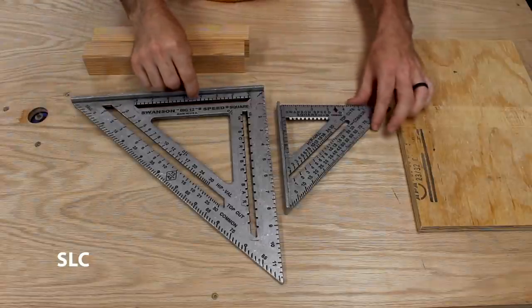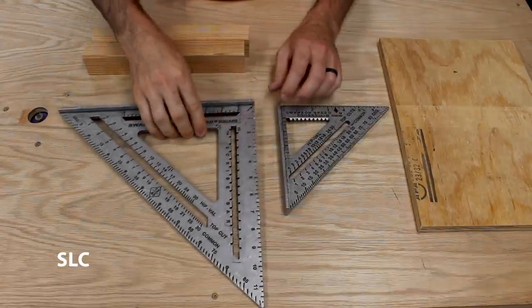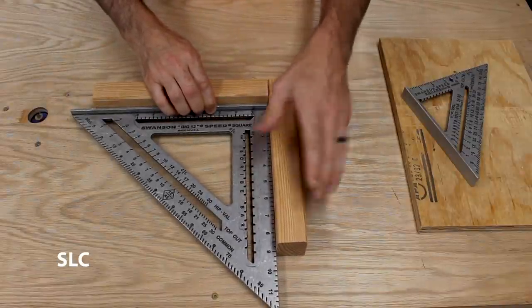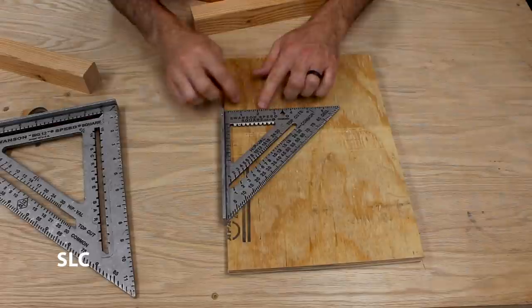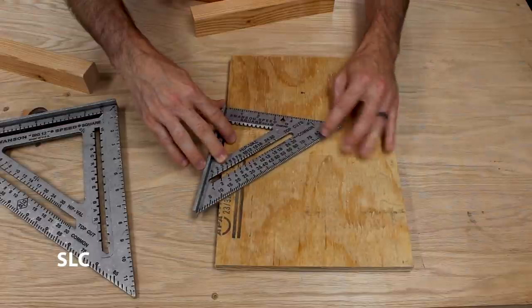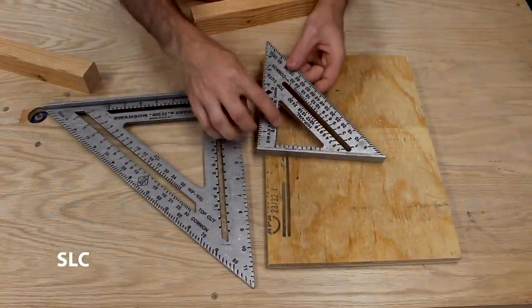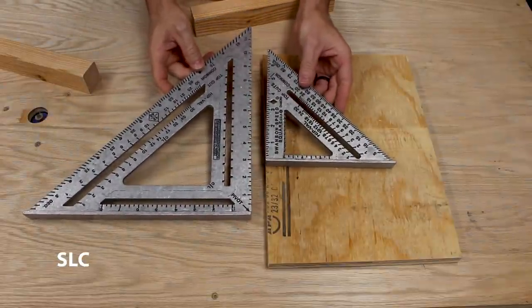For number seven, I'd suggest getting a speed square. I did not know how much I would use these until I got one. They're great for whenever you're trying to do 90-degree angles. You can line stuff up, clamp one in position, and you know it's going to be exactly 90 degrees. If you have the smaller ones and you're trying to do angle cuts on wood, it has angles along the edge — say you wanted 10 degrees, there's your 10-degree cut. There are also a number of other versatile uses, but in any case, get your speed square — they're very, very handy.